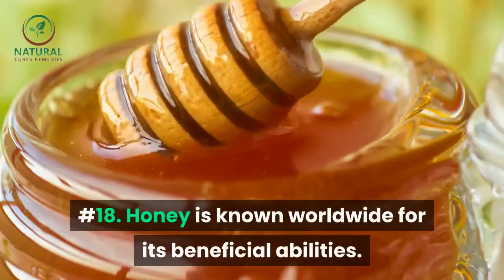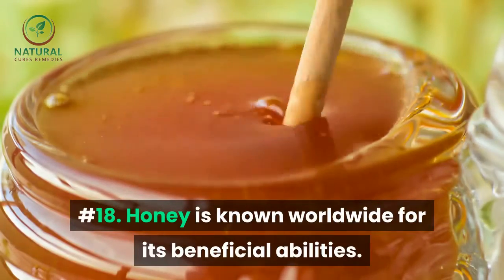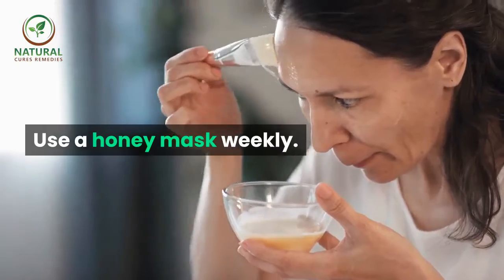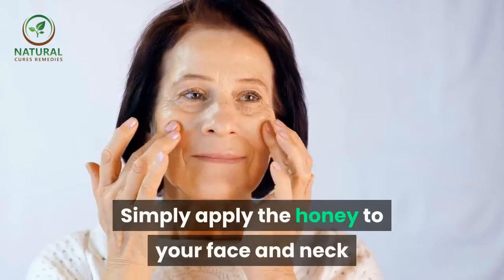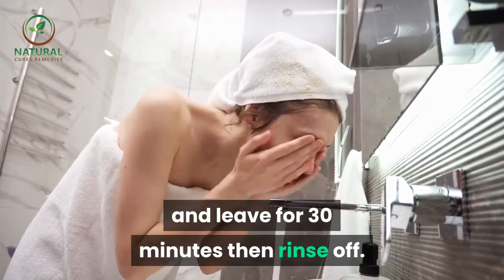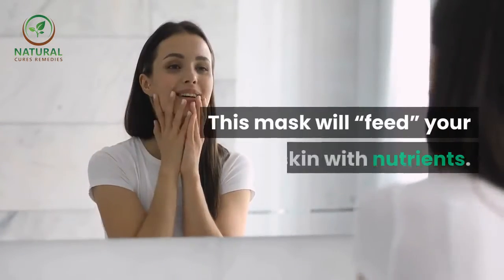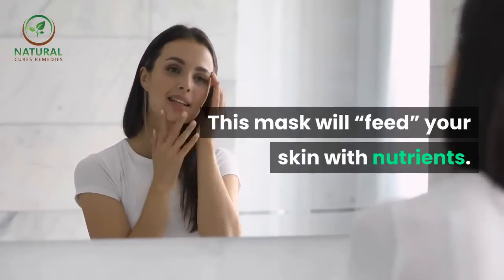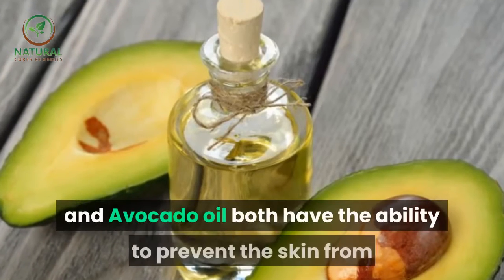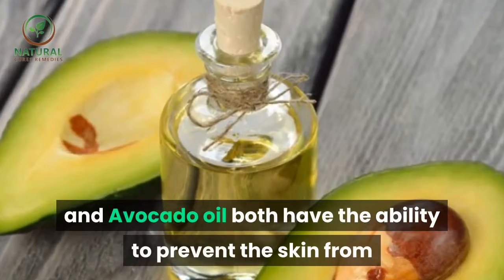Number eighteen: honey is known worldwide for its beneficial abilities — use a honey mask weekly. Simply apply honey to your face and neck and leave it for 30 minutes, then rinse off. This mask will feed your skin with nutrients.